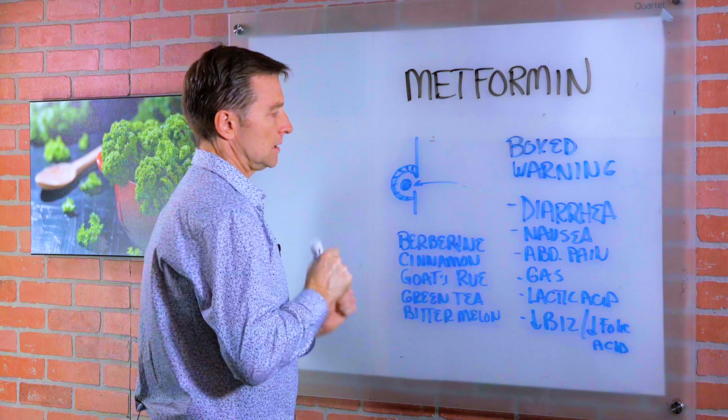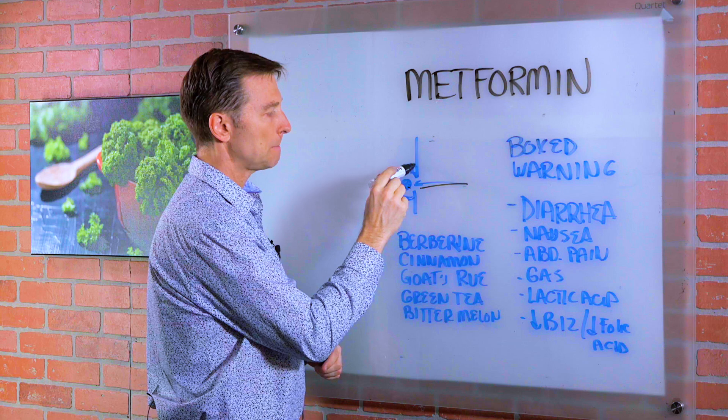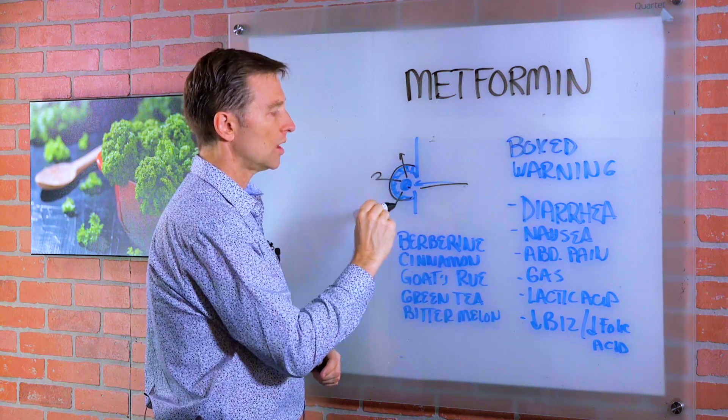Here's the hormone insulin. Here's the receptor. It comes in, it makes a connection, and there's resistance. Metformin allows the insulin to work better in the cell.